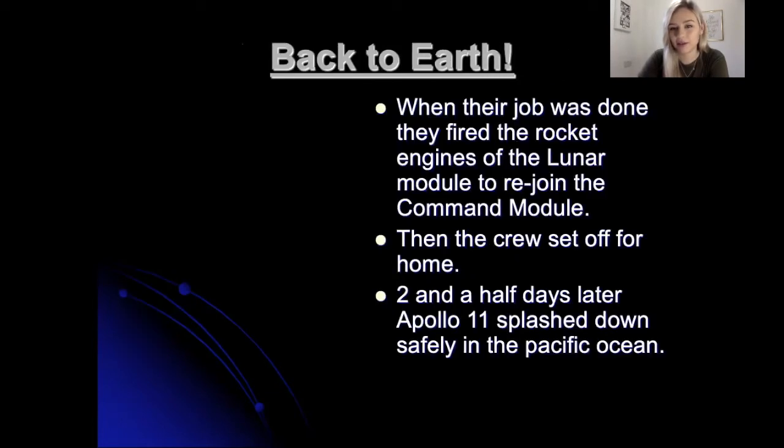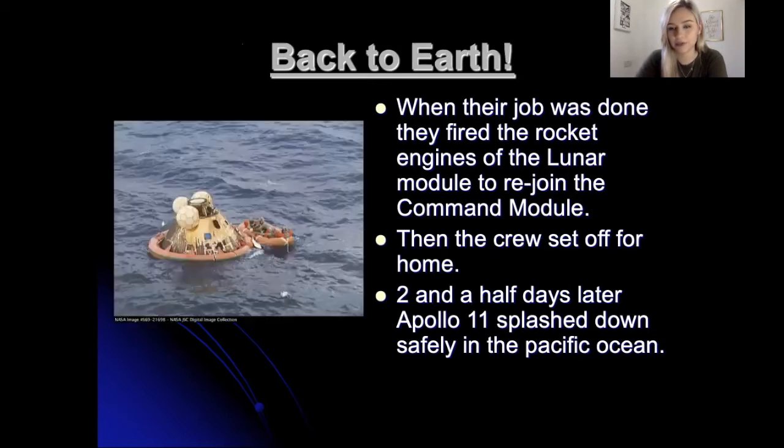When their job was done, they fired the rocket engines of the lunar module to rejoin the command module, and then the crew set off for home. Two and a half days later, Apollo 11 splashed down safely in the Pacific Ocean. There's a picture of it — it landed back safe onto Earth, landing in the ocean.